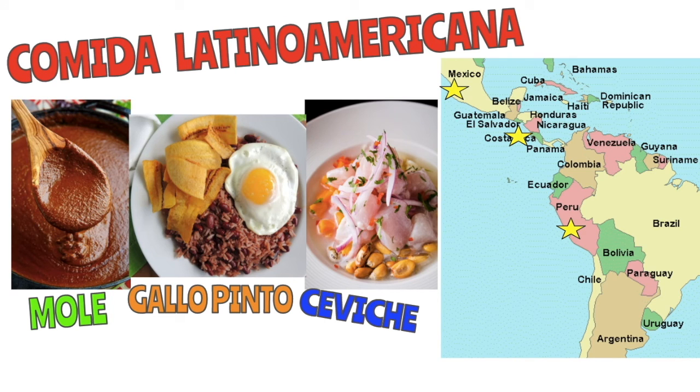These three types of comida latinoamericana are my favorites. I recommend that you go out into our community and visit some Mexican, Peruvian, or Central American restaurants and see if you can get a taste of these for yourself. Go look for some mole from a traditional Mexican restaurant, gallo pinto from a Central American restaurant, or even ceviche from a Peruvian restaurant. Let us know what you think — you can always tag us if you decide to make this dish for yourself, either on Facebook, Twitter, or Instagram. Thanks for watching!